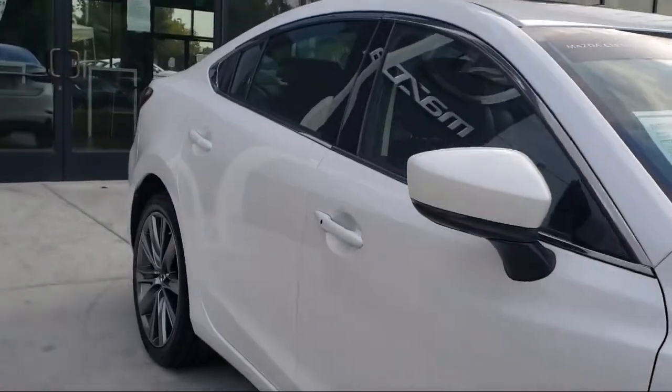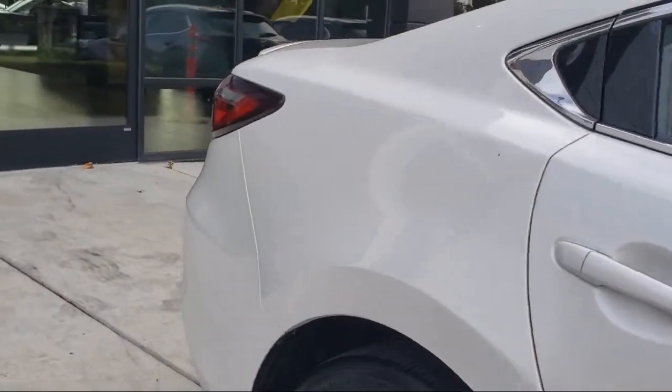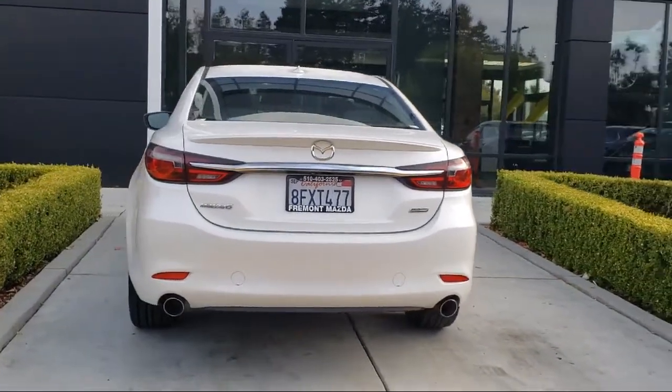It also features Sirius XM satellite radio, rain sensitive windshield wipers, heated door mirrors, dual front side impact airbags, heated front seats, and has less than 45,000 miles on the odometer.